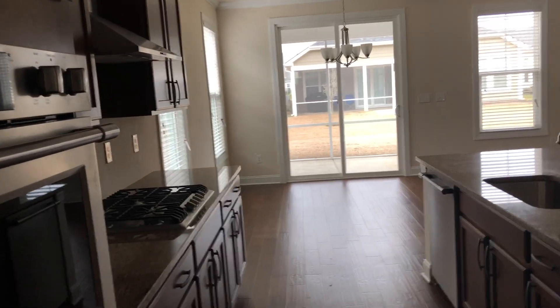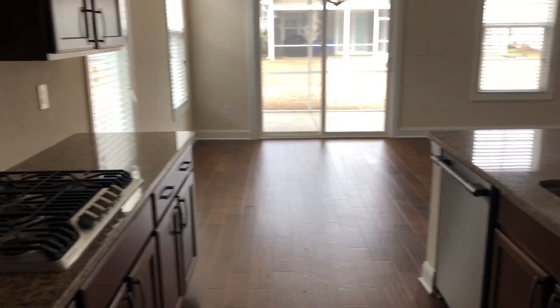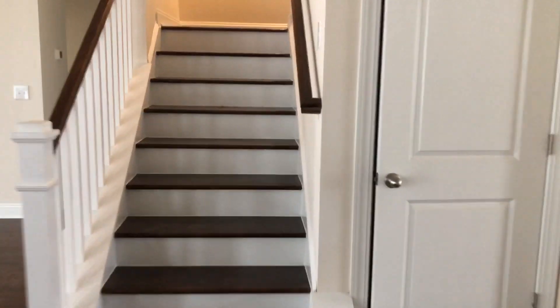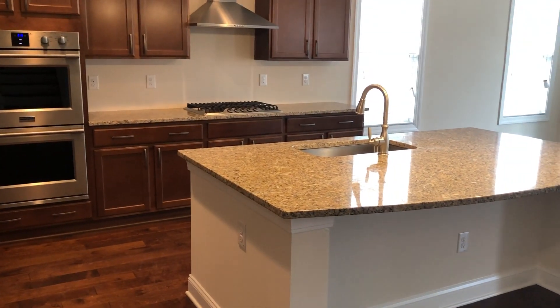Oh, the floors look great. Nice big pantry here. Double oven, gas stove. The place looks really good, Lucy. There is power on in here. The kitchen looks great — look at the range hood. The floors look great. The fireplace looks great.